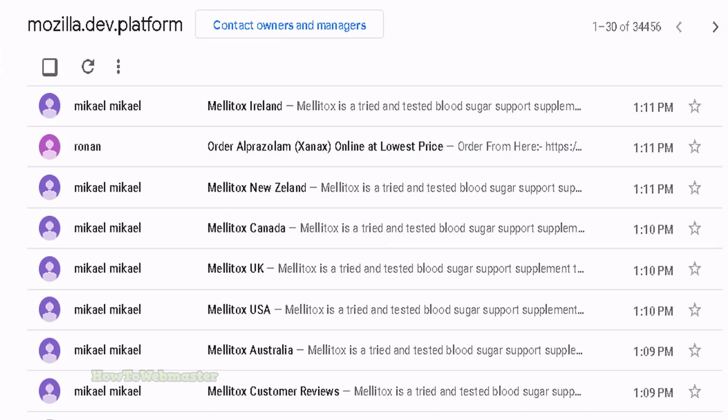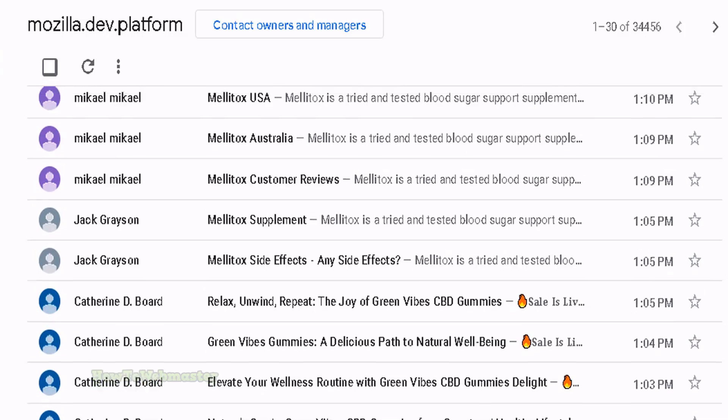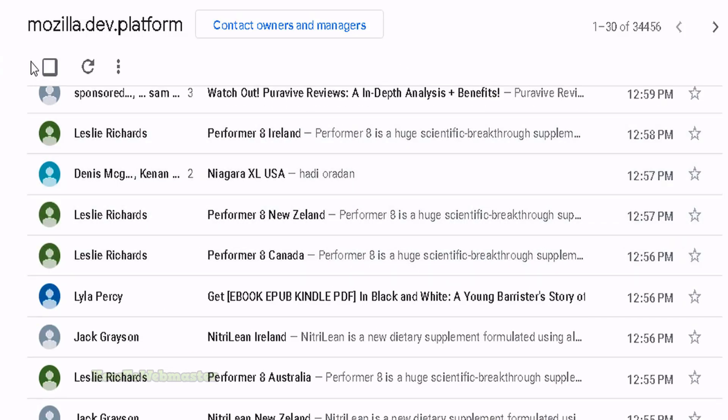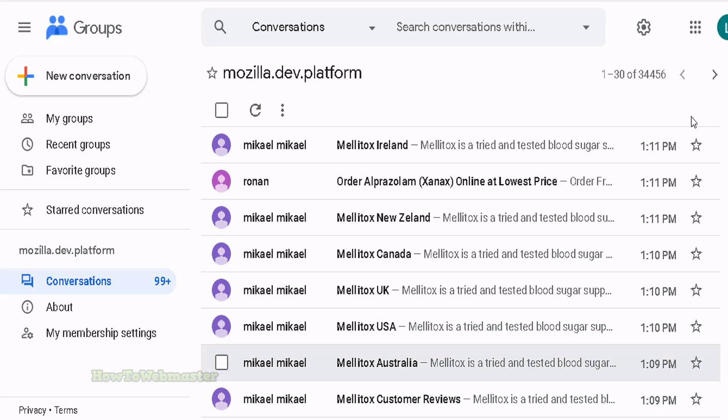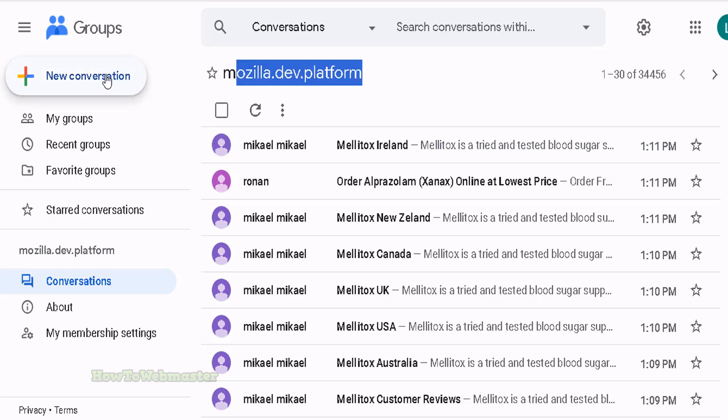Here's the overall group page — these are all the pages in this group. Basically anyone can sign up; you just need a Google account. These are all the current members posting whatever pages they want — it's like a forum for this particular group. You can sign up right here to this group, and in seconds you have access and can start posting whatever you want. I signed up just to show you guys this example. Signing up was easy — it took less than 60 seconds. You just sign into your Google account, and once you're in the group page, click on 'new conversation' to make a new page or thread.